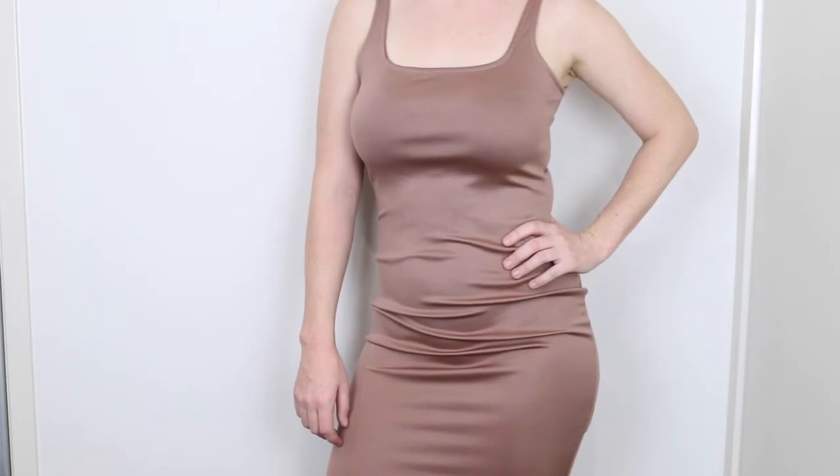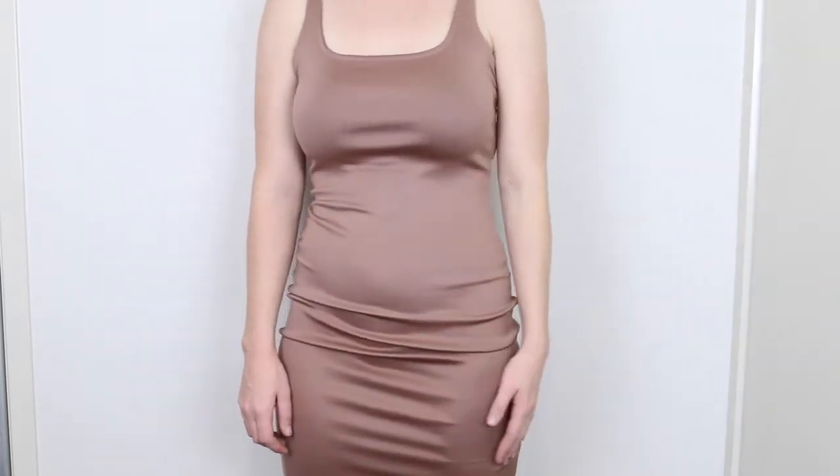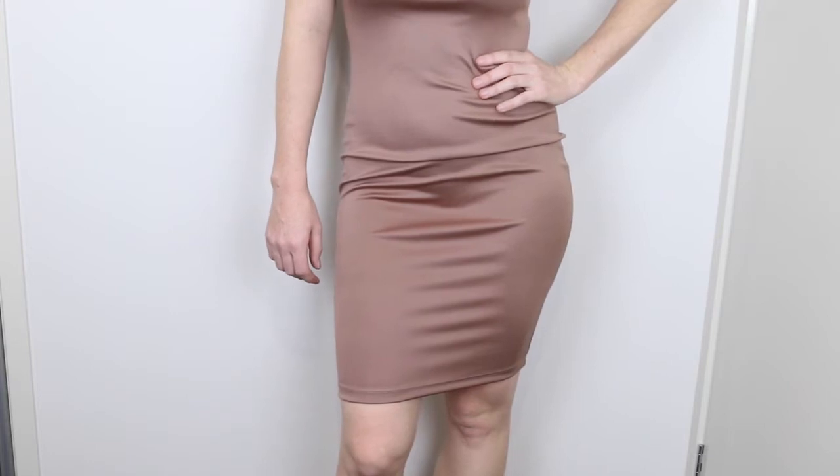The next item is another dress called the My Type dress in the shade Mokka. It's a pretty simple midi length dress with a basic neckline and the fabric is really nice — it has a little bit of a metallic sheen to it. When I look at it the straps do look a bit funky, but once it's on it fits really, really nicely.